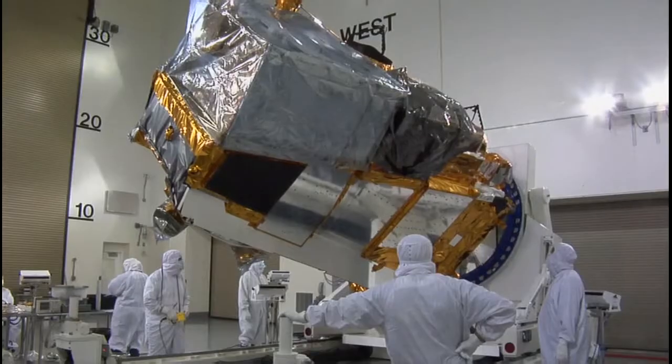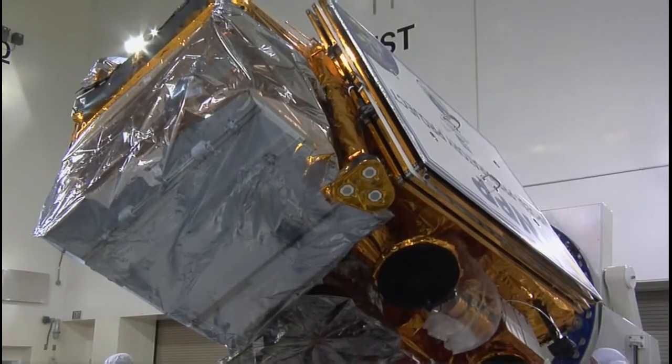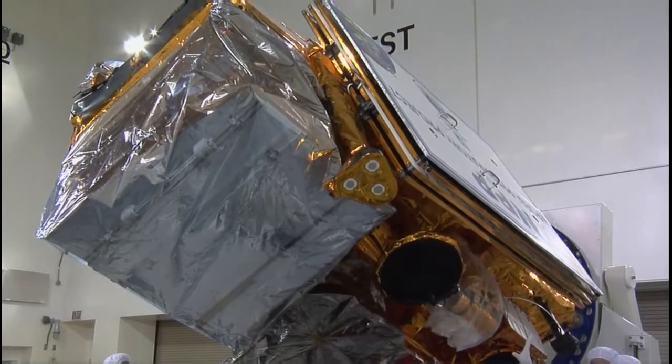However, the data can also be used by engineers to better design spacecraft. For example, if you know how much radiation is out there, you know how thick to shield your spacecraft with walls of metal.